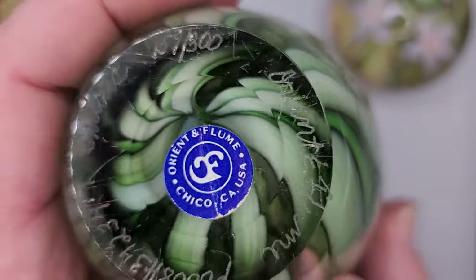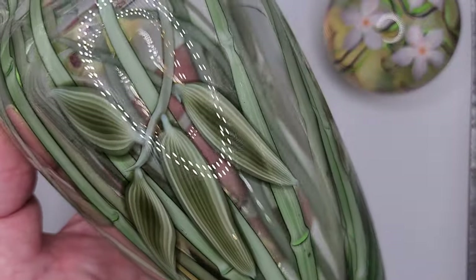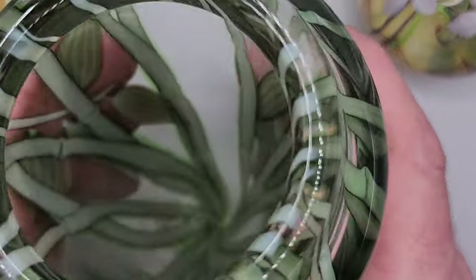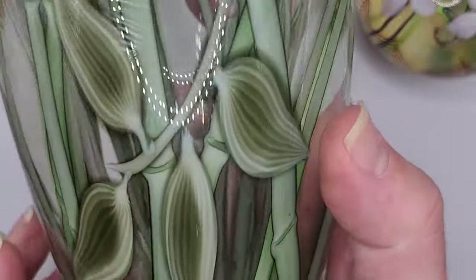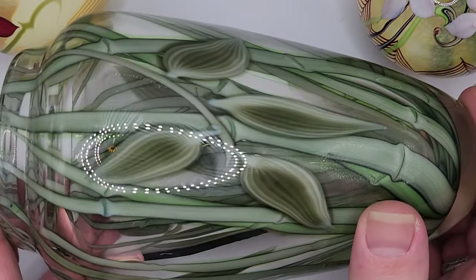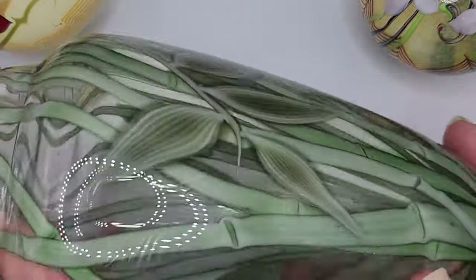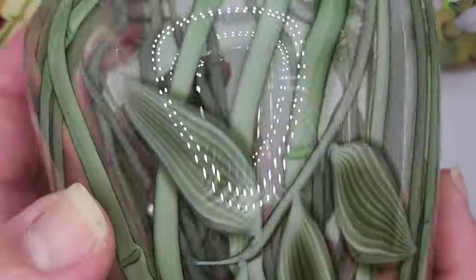Sometimes the Orient and Flume label is missing, but once you start to see these in real life you will know. I could be at an antique store, antique mall, or auction and I'll see Orient and Flume from across the room. I've gotten so well-versed with knowing, and I do find quite a bit of them out in the wild. Look at that vase — eight and a half inches, incredible coloration, very naturalistic. I loved that one very much.